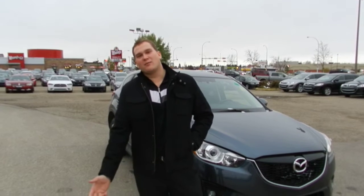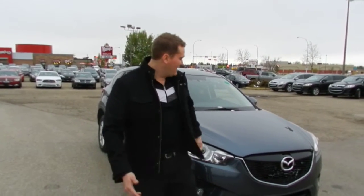Hey Shima, it's Tyler here from LA Mazda. I know you inquired about a CX-5 earlier, so I thought I'd just shoot a little video, give you something to look at and possibly come in for one.